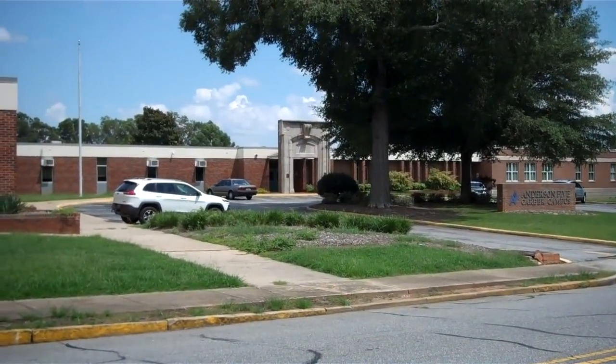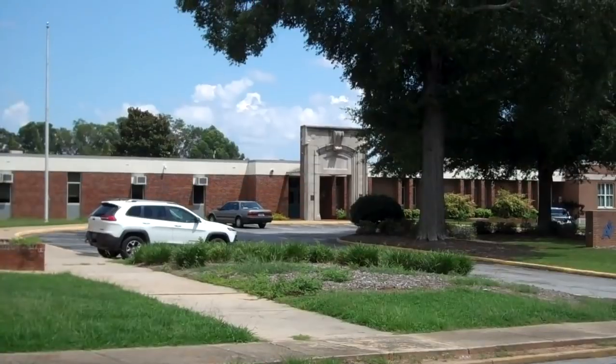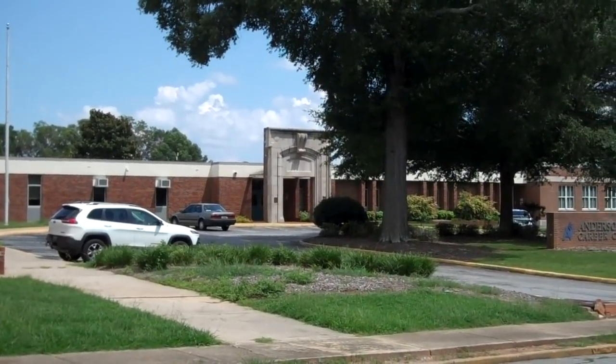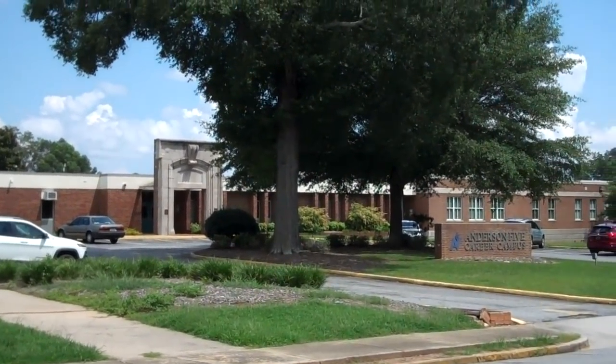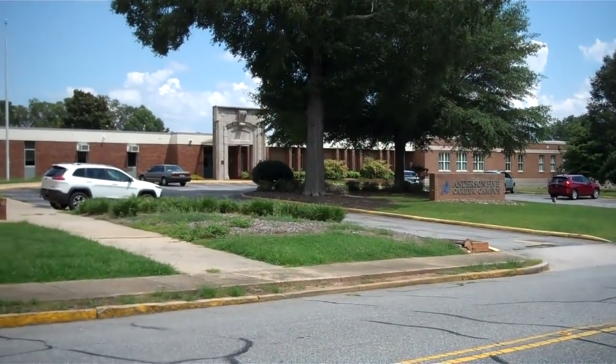And this is the old McDuffie High School on McDuffie Street. I went there. McDuffie High School.